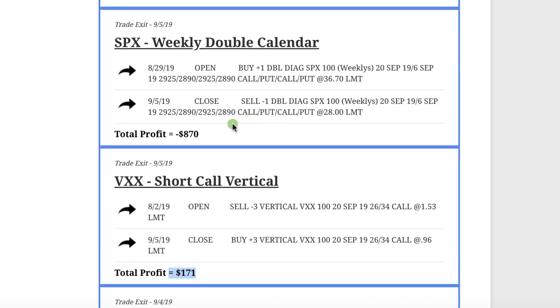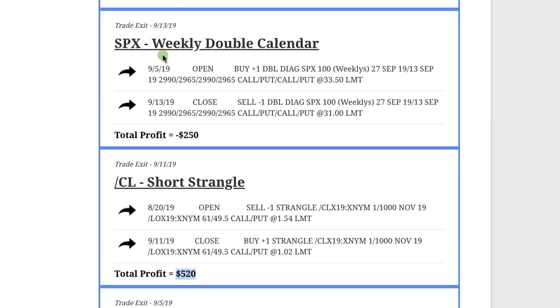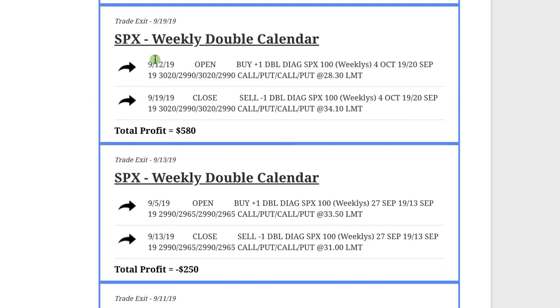We had a loser on one of our weekly double calendars, lost $8.70 on that one — price kind of ran away from us so we hit our stop loss point and got out. On CL, which is oil, we did a short strangle and booked a profit of $5.20. Another SPX weekly double calendar — we ended up getting close to expiration and it was just outside of our range, so it took a little loss of $2.50. We did another SPX weekly double calendar and booked a nice profit of $5.80 on that one.